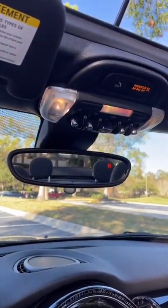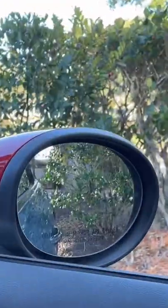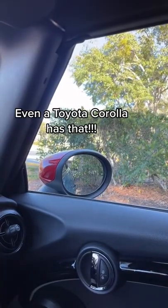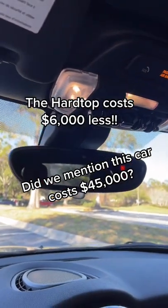Not that it's any better with the roof up — you really can't see out of this car with the roof up or down. And the Mini doesn't come with blind spot monitoring. Because of how hard it is to see out of this car, I would just get the Hardtop Mini.